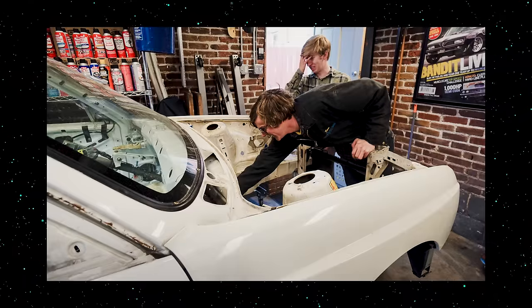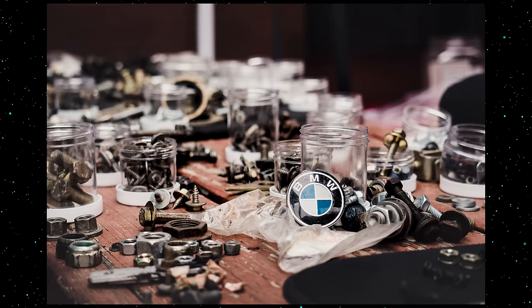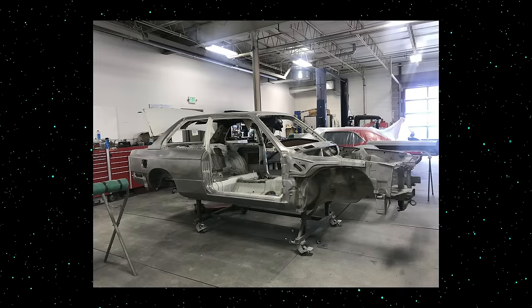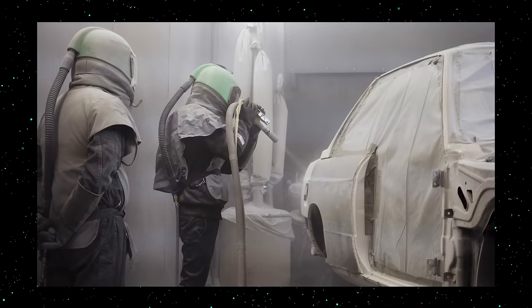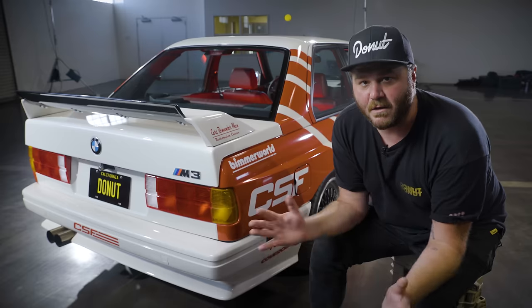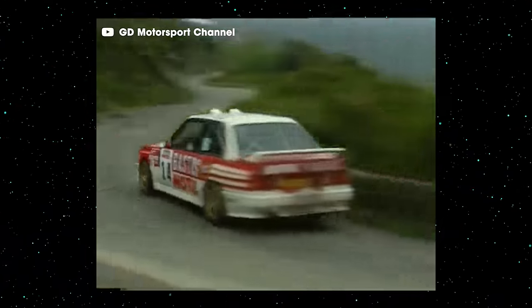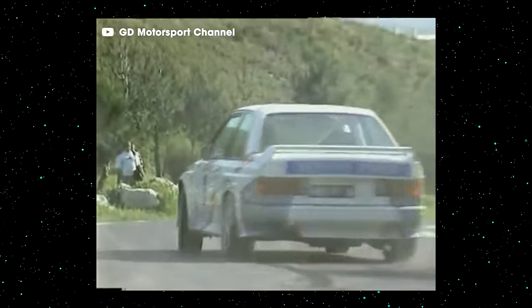First things first: start breaking things down so you can build it back up. The 88 M3 was disassembled down to the frame with every nut and bolt categorized and cataloged. With the car down to its bare bones, the team went to work on the body. The original panels weren't in terrible shape, but there were 108 dents that needed to be addressed. The car was media blasted down to bare metal and finished off with silky smooth white paint. The underbody got the full treatment too, with all new panels and fasteners. The livery is DTM inspired — a throwback to the 80s with a simple two-tone red and white color scheme.